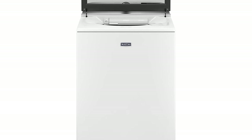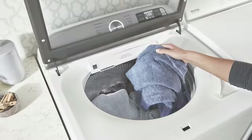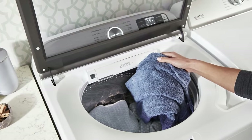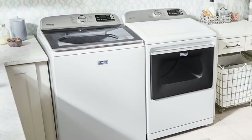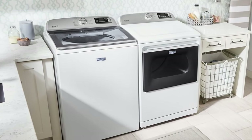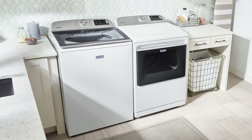The Maytag MVW7232HW is fairly expensive at just under $1,000, and to add to that, it's missing a steam setting. Still, the washer does have an impressive capacity, and only costs around $30 per year to run. The Energy Star certification isn't just good for the environment — it helps you save money on your utility bills. The machine might be a great fit if it ticks many of your boxes.